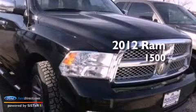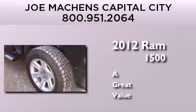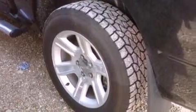This is a 2012 Ram 1500. Its top features include a navigation system, power adjustable driver pedals, a heated steering wheel, and heated seats.